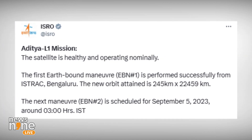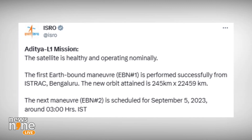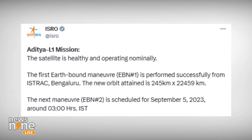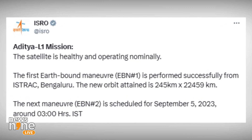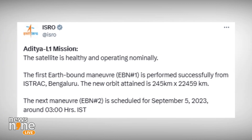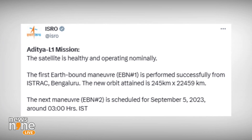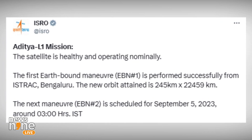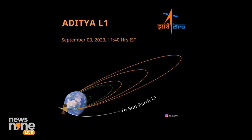The objective of sending Aditya L1 is not to bring back pictures — that's why it doesn't have a heavy-duty camera payload. However, from Lagrange Point 1, there won't be any disturbances affecting observations of the sun, so it will have a great, unobstructed view from that position.